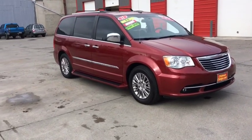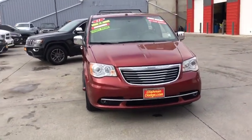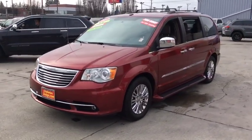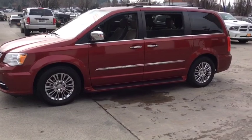We are pleased to show you the 2011 Chrysler Town & Country. Town & Country's V6 engine provides plenty of power while still providing the fuel efficiency you look for in a vehicle. Tow up to 3,600 pounds when your Town & Country is equipped with the towing prep package.